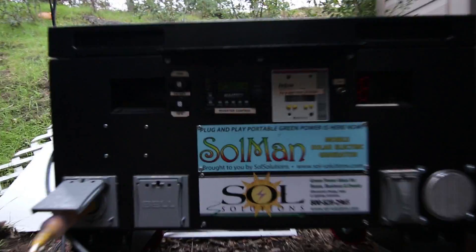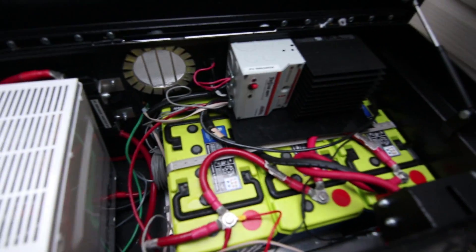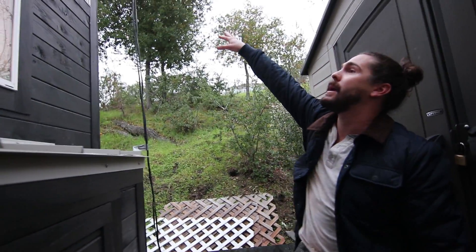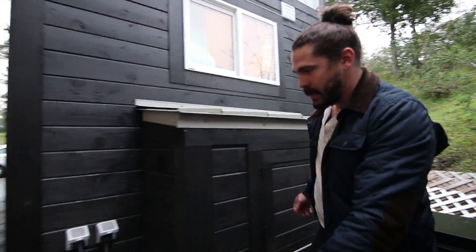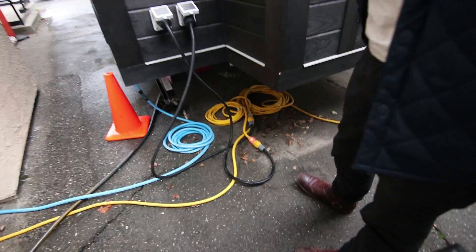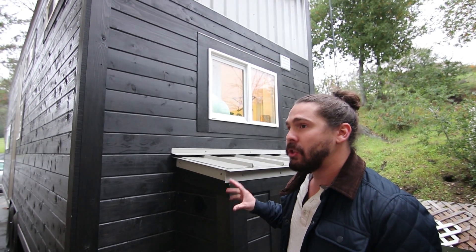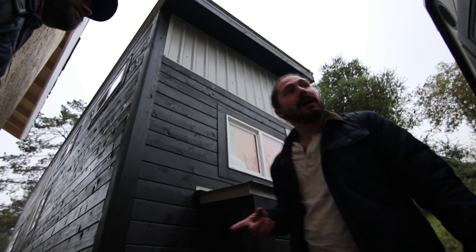Solar setup. Big old 400-pound box — three batteries, inverter. Had to mount the solar panels on the roof, which is great in the summer because it's angled towards the sun. Now in the winter, it should be facing that way. We're plugged up to the grid, so there's two electrical units. The solar power handles the lights, the fridge, the outlets, the lower draw stuff, and the higher stuff is all plugged up to the grid.